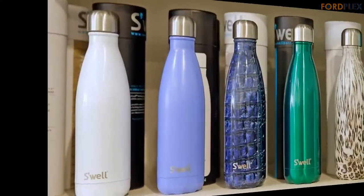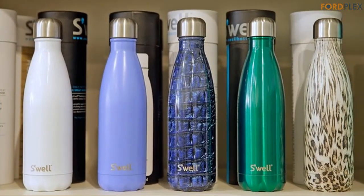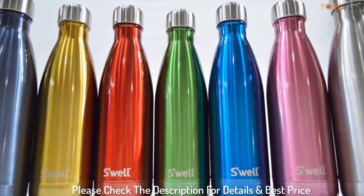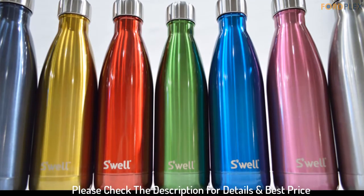Designed to suit all of your hydration needs, Swell bottles come in 3 sizes: 9 ounces, 17 ounces, and 25 ounces. Whether you're on the road or in the office, there's a Swell bottle just for you. Please check the description for details and best price.